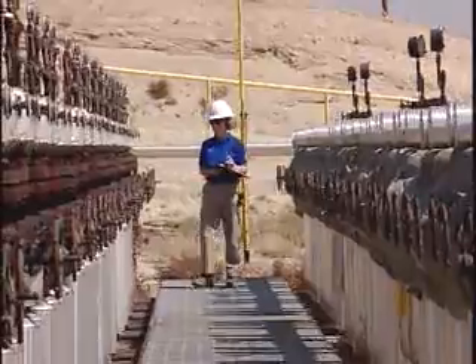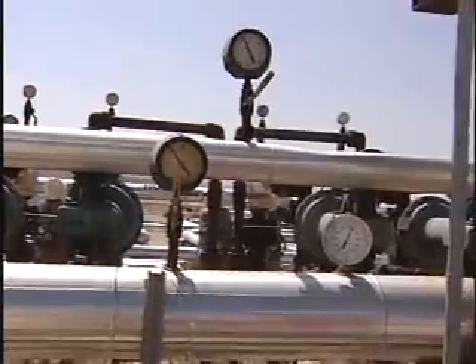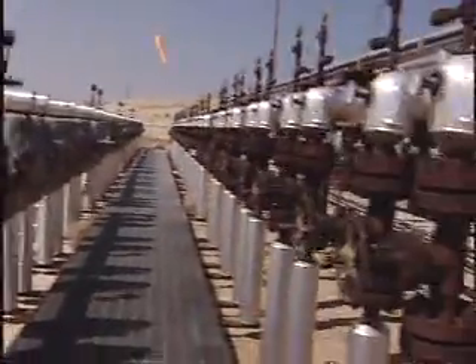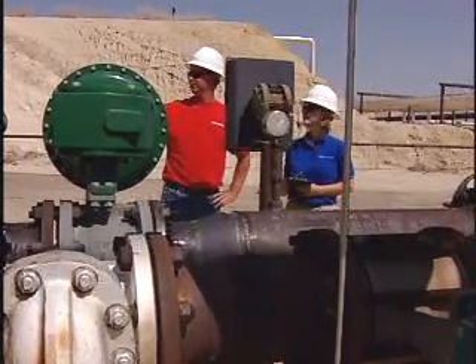To get the most from each reservoir, petroleum engineers also develop enhanced recovery methods, such as injecting water, steam, chemicals, or gases into the reservoir to force out the oil and natural gas.